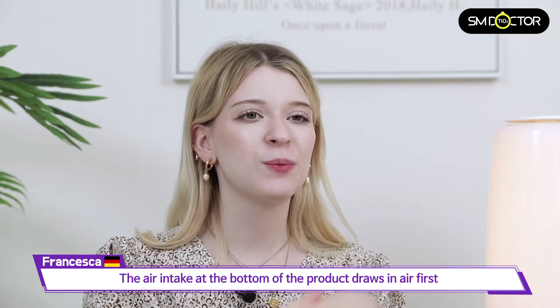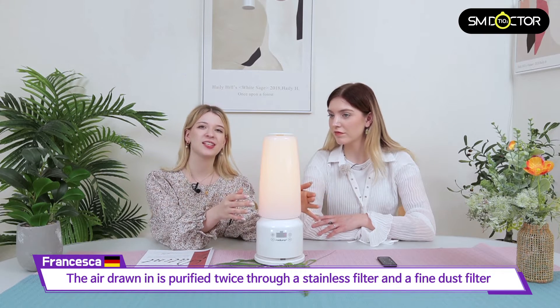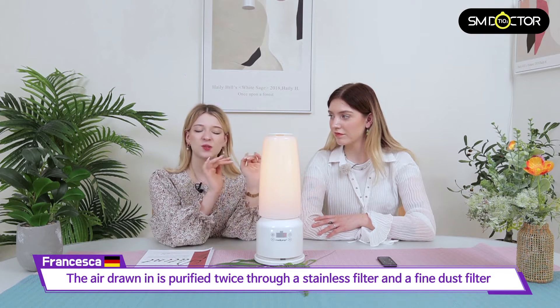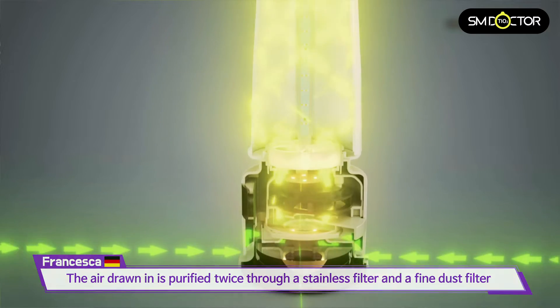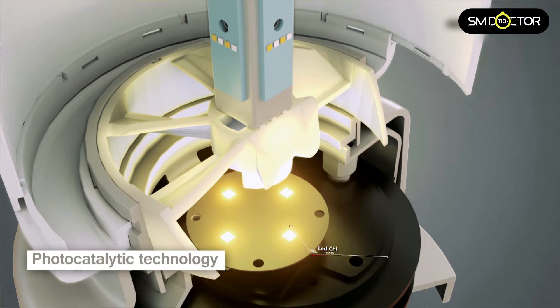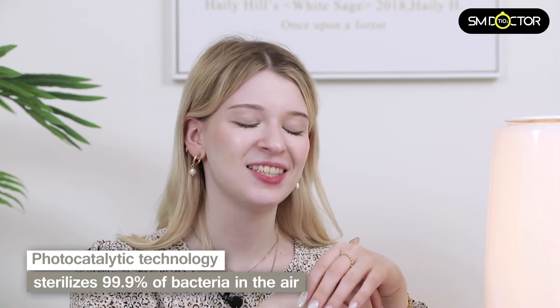The air intake on the bottom of the product draws in air first, and a stainless filter inside the product along with a fine dust filter also inside purifies the air twice. Then photocatalytic technology sterilizes 99.9% of the bacteria in the air.